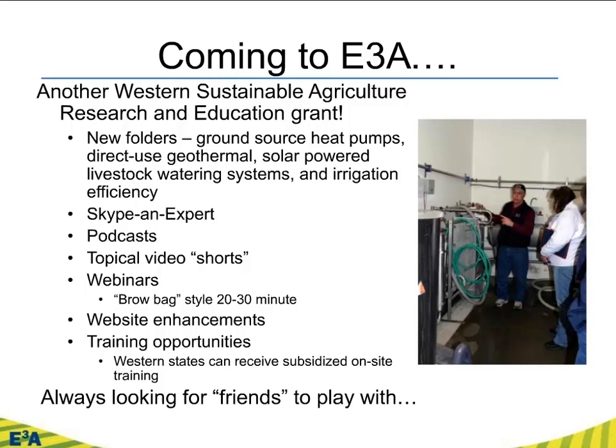We're going to increase our number of podcasts and have a bunch of topical short videos — 30 seconds to a minute — on things like what is hydroelectric head, what is hydroelectric flow, the difference between 100 gallons per minute and 10 cubic feet per second, so people can get a visual representation. We're going to have a significant webinar series — brown bag sessions of 20 to 30 minutes focused on very specific topics, like solar shading or turbulence in wind, where you get a high level of information on one specific topic. We found that general discussions were less effective in the previous grant. We're also planning a lot of website enhancements, hoping to train more states with subsidized on-site training for western states. We're always looking for friends to play with — we welcome cooperation. Each area really isn't just University of Wyoming or Montana State anymore; we'd like it to be a western region and even spread across the country.